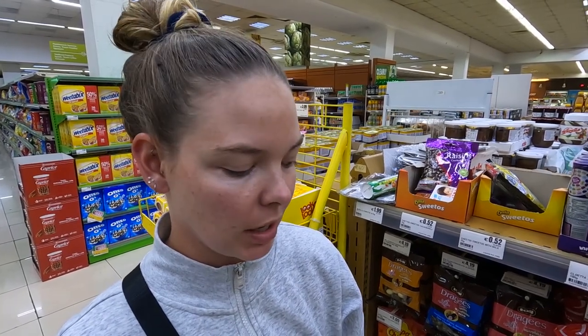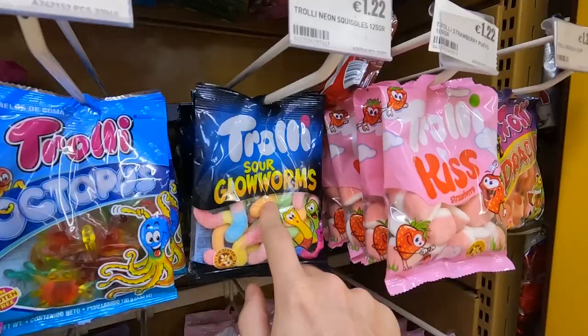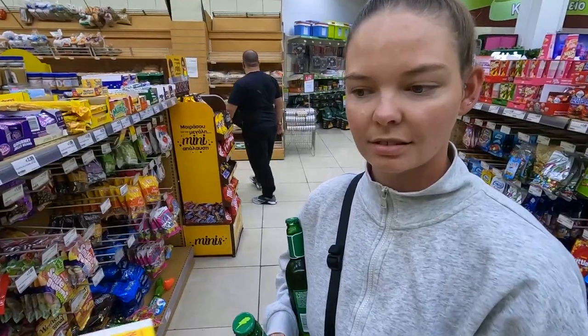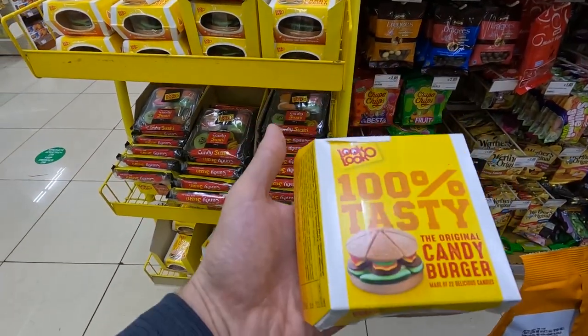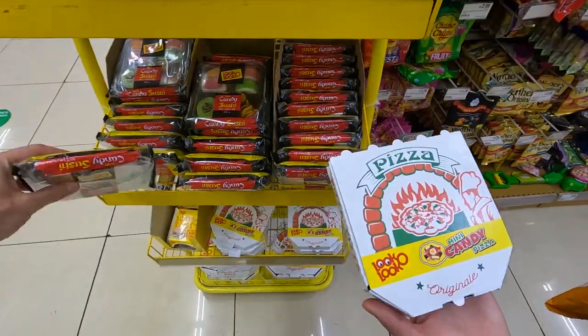I don't know what the spicy would be. But what about Sweetos? Every day we stray further from God's light. Haley loves pandas, but the strawberry ones are superior. Oh my god, this is amazing — it's a tasty gummy Big Mac. And a little one. This is so cute. And a pizza.